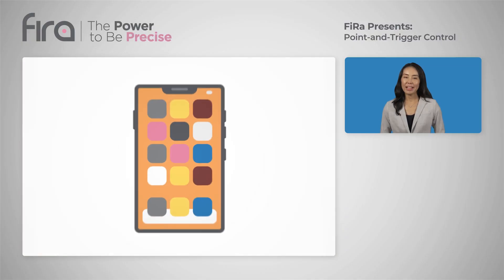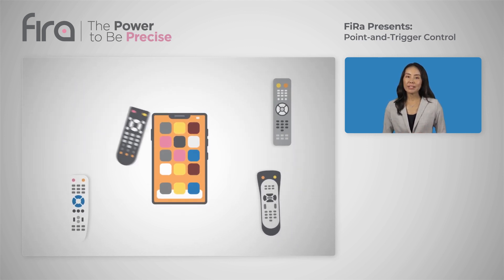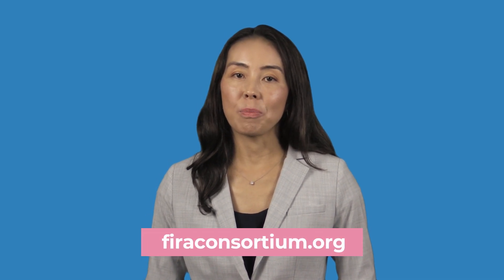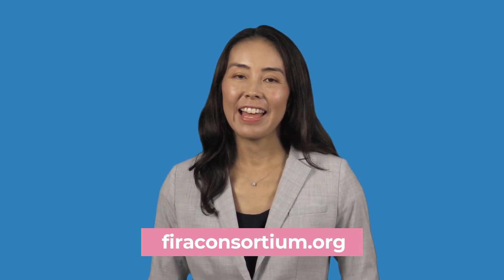As many new smartphones are already equipped with UWB and more and more home connected devices are adopting it, you can soon benefit from UWB's unique AoA capability to precisely point and trigger at your smart electronics. This intuitive use of your smartphone can soon replace complicated remote controls and complement the voice activation of your home smart devices. Visit firaconsortium.org for more information on this and other UWB use cases. Thanks for watching.